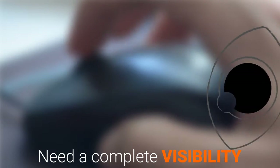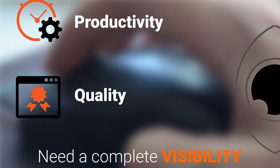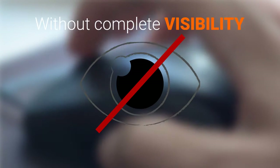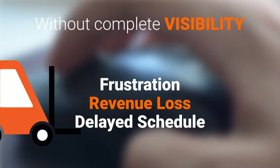You need complete visibility of testing progress, productivity, quality, and delivery schedule. Without complete visibility, you will have frustration, loss of revenue, and delayed schedule.